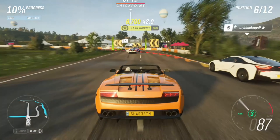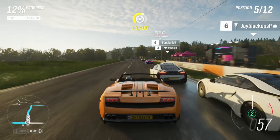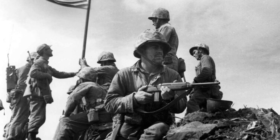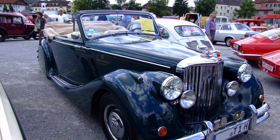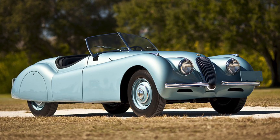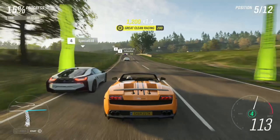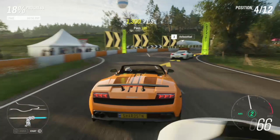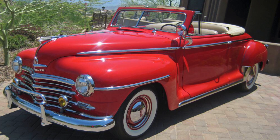The convertible was very first seen in the late 30s and was actually a result of World War II. This is when American soldiers were stationed in Europe and saw the British roadsters and how they were super fun to drive with no top. Once they came back from Europe, they shared this idea of the British roadster, and thus the convertible was born.